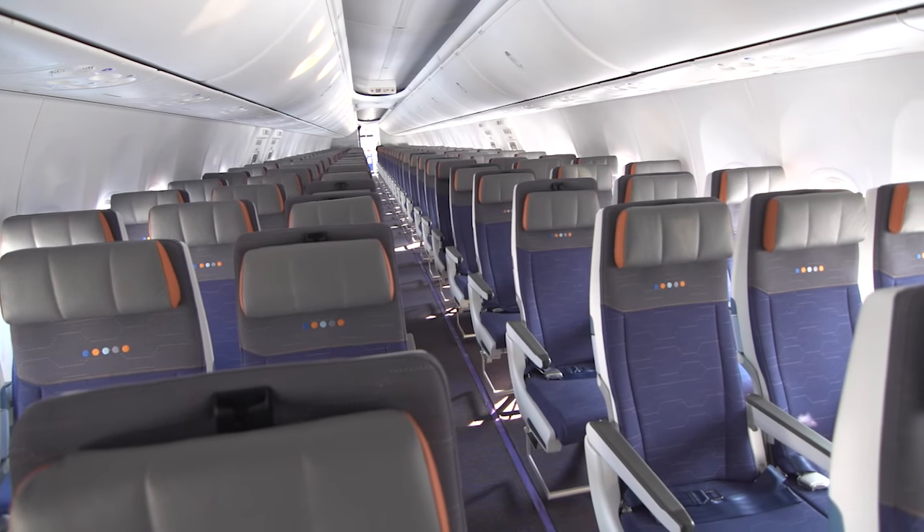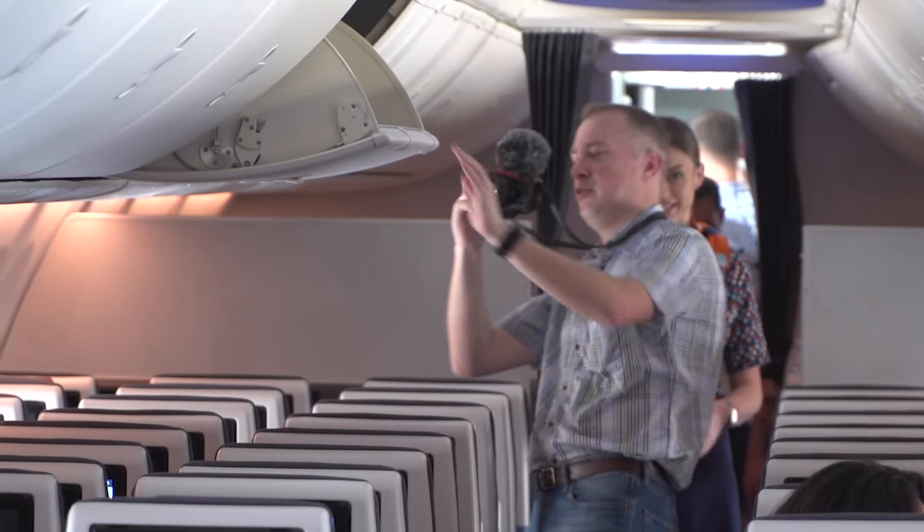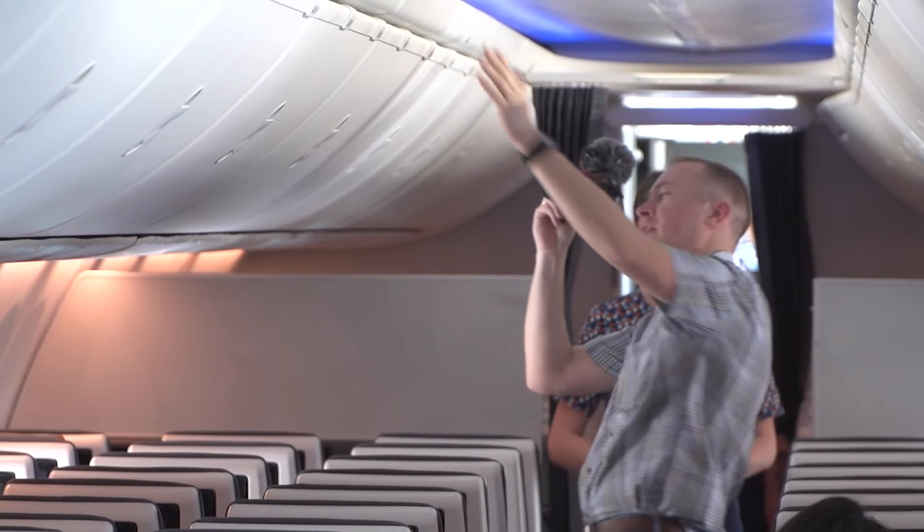The 737-800 NG is a great aircraft, but this airplane in many ways is better. It's about 15% more fuel efficient than the NG, it's 40% quieter, it can fly 400 to 500 nautical miles further, which means you can open up new routes. The 737 MAX is an awesome aircraft.